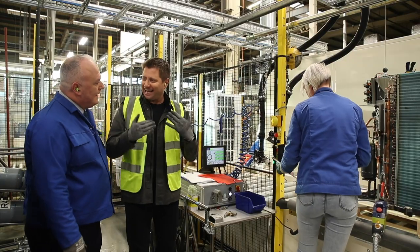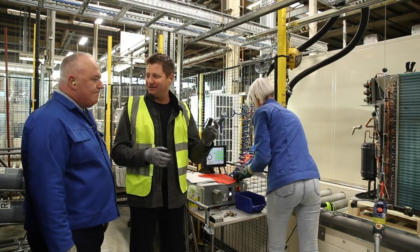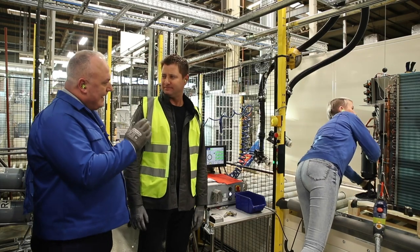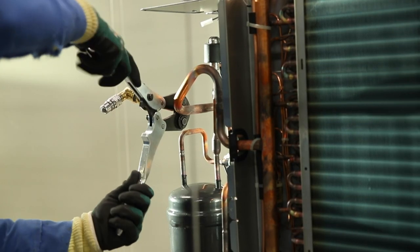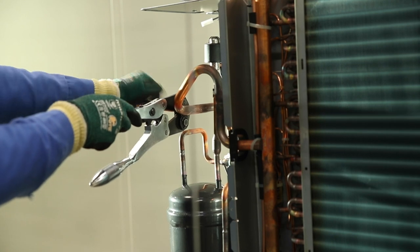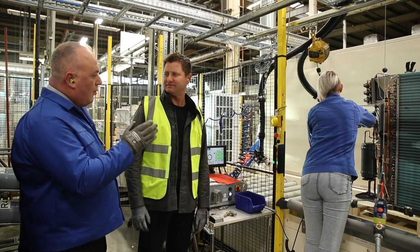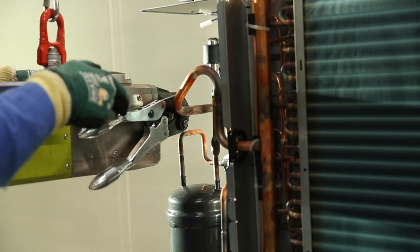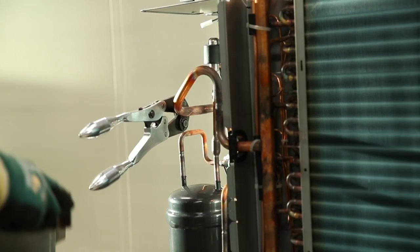Mark, is this nearly the end of the line? Yes. What's happening here? This is where the refrigeration unit is sealed. It's about to be charged with refrigerant gas, and then it'll be sealed up using the ultrasonic pinch welder. From here it goes on to be tested, and then packaged up for the customer.